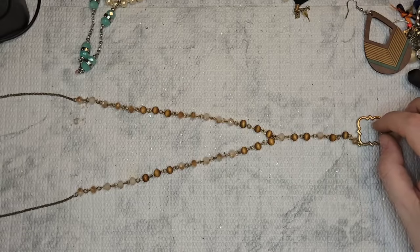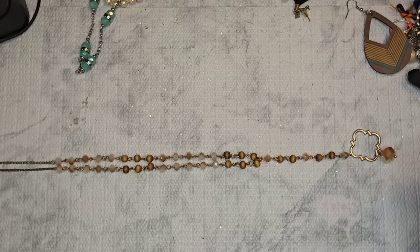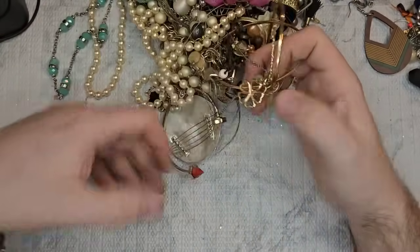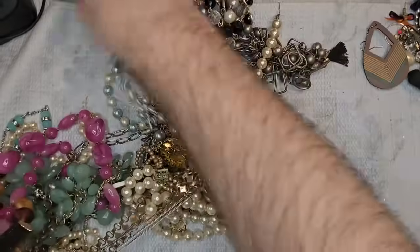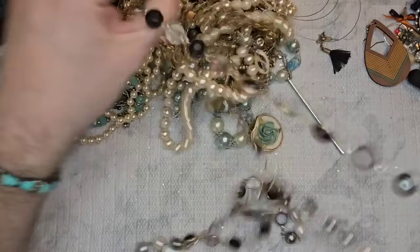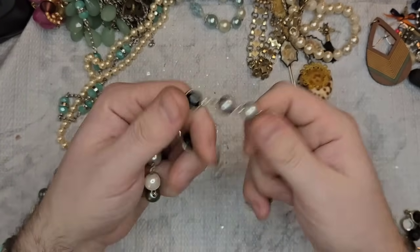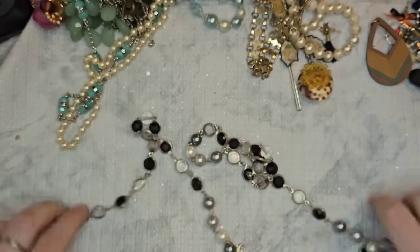If you guys like watching ThredUp DIY unboxings, my friend Christina over at Steena Resells just opened a ThredUp DIY box — I'll try and link it right here. She got a couple of good pieces and also a lot of Charming Charlie. We have a Premier Designs piece here with a lot of wear — that'll just be a dollar.